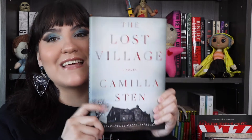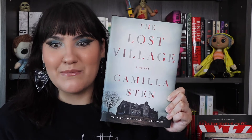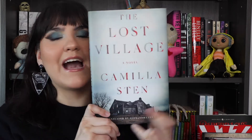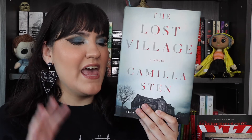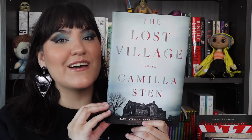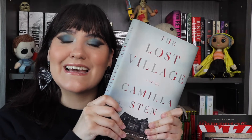We are talking about The Lost Village by Camilla Sten. This is included in my 2021 most anticipated book releases and is probably one of the books I was most excited for. Something about the plot really grabbed my attention when I read it on Goodreads, and I was dying to read this. I finally read it, and this is going to be an interesting review because I have thoughts.